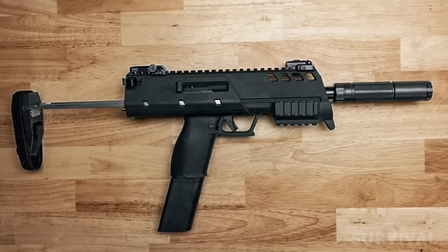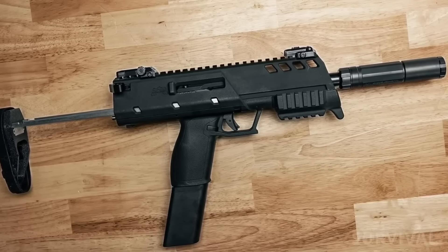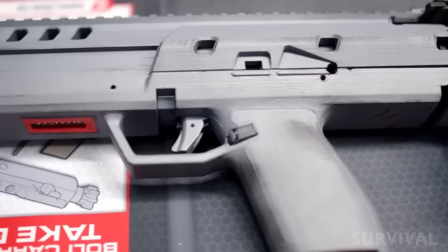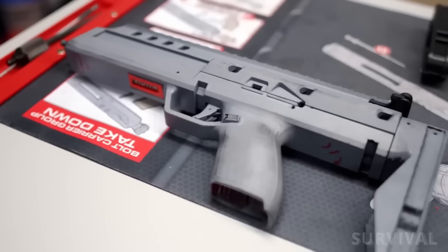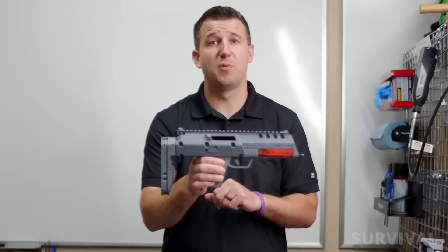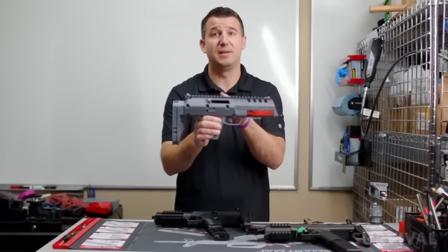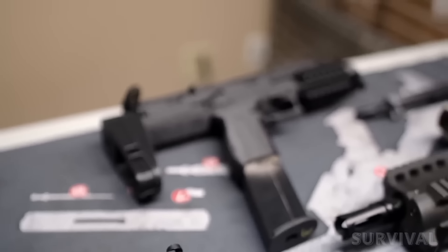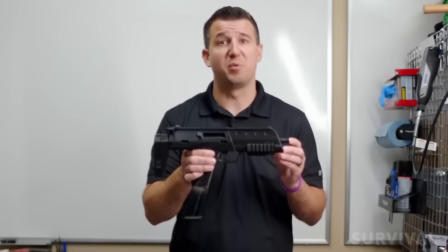Each pistol will ship with a 40-round magazine, and the platform features a Radian Raptor charging handle, MBUS flip-up sights, and a removable tri-rail in the front. The X5.7 is still in the concept phase with R&D continuing to ensure quality and reliability. PSA held a vote for customers to choose which gun to focus on next, and the X5.7 won — with its launch about a year out. PSA plans to price the guns under $1,000.